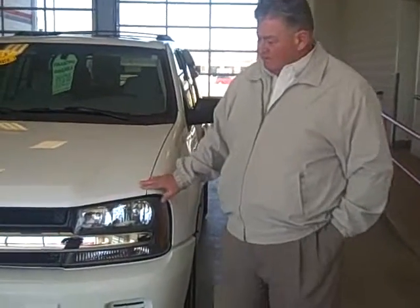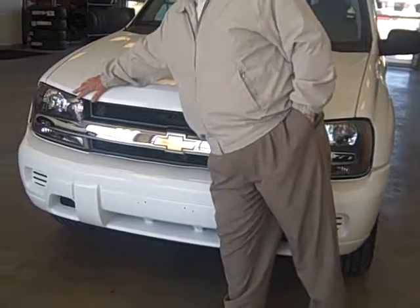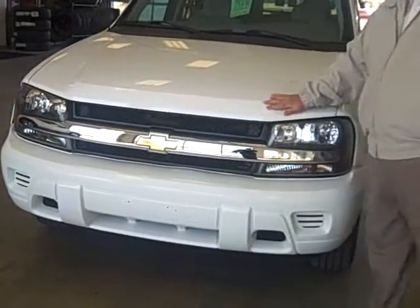This is a 2008 Trailblazer in very, very good condition. The front of the vehicle — there's even no bug chips, which you would normally see on a pre-owned vehicle here on the paint. It's in good shape.